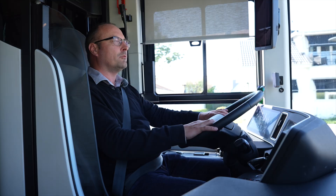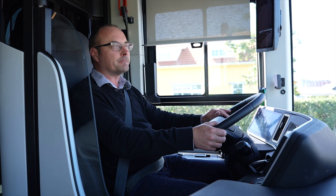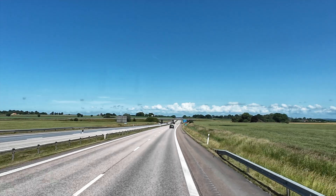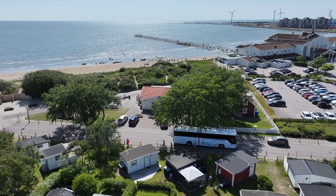This is the first time I'm driving the new Yutong IC-12E. This bus will go into service in Norway in the Inland region, a couple of hours north of Oslo. My first feeling is that it's smooth, it's silent, and the throttle response is really perfect.